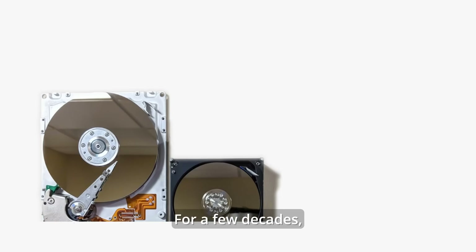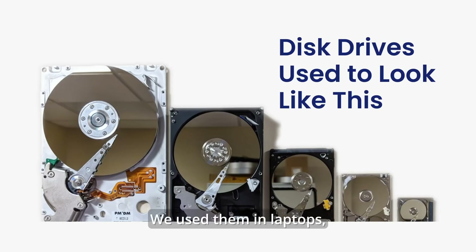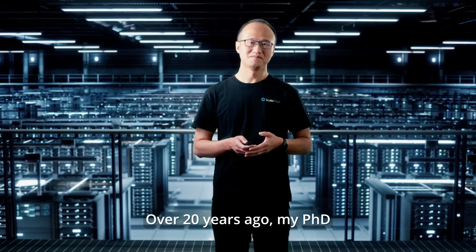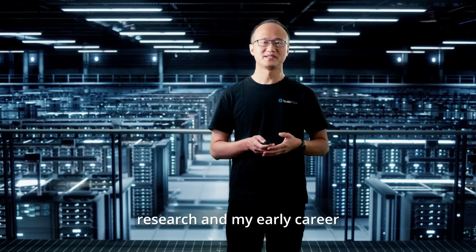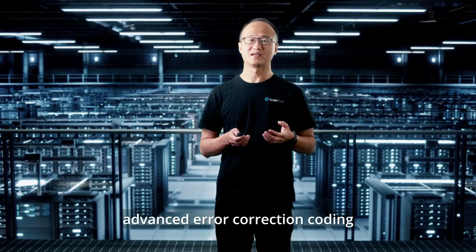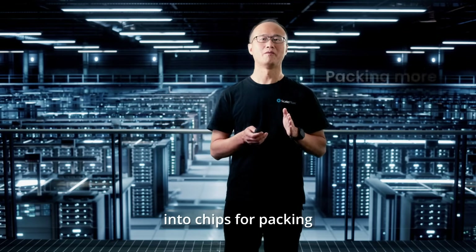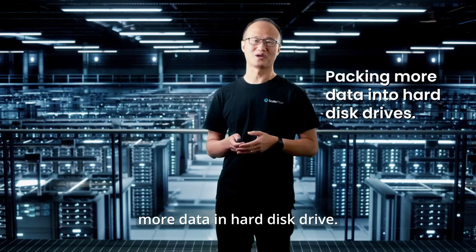For a few decades, disk drives looked like this. We used them in laptops, workstations, and servers. Although we rarely see them directly, most of our data is stored in them. Over 20 years ago, my PhD research and my early career were dedicated to designing advanced error correction coding into chips for packing more data in hard drives.